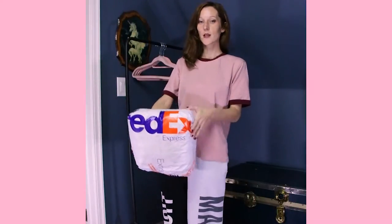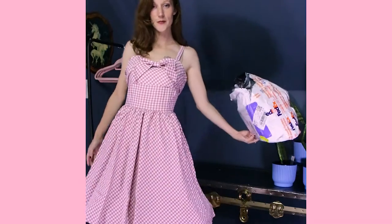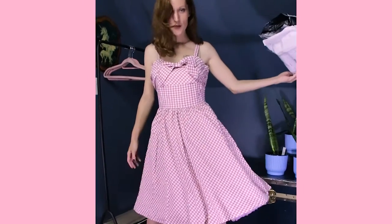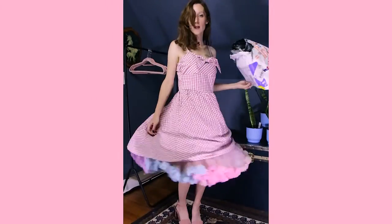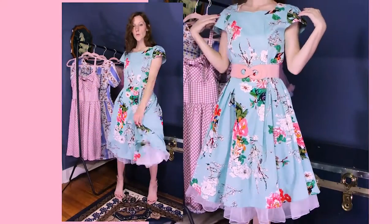Hi, I'm Arianette and today I want to show you a little fashion haul. I bought some 1950s vintage replication dresses and I want to show them to you today. The store I shopped at is called Jolly Vintage and there is a link in the description below if you're interested.